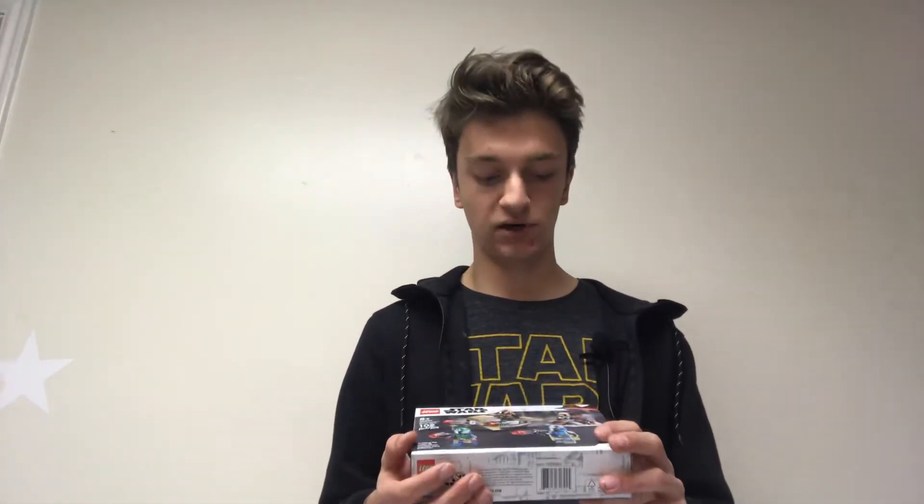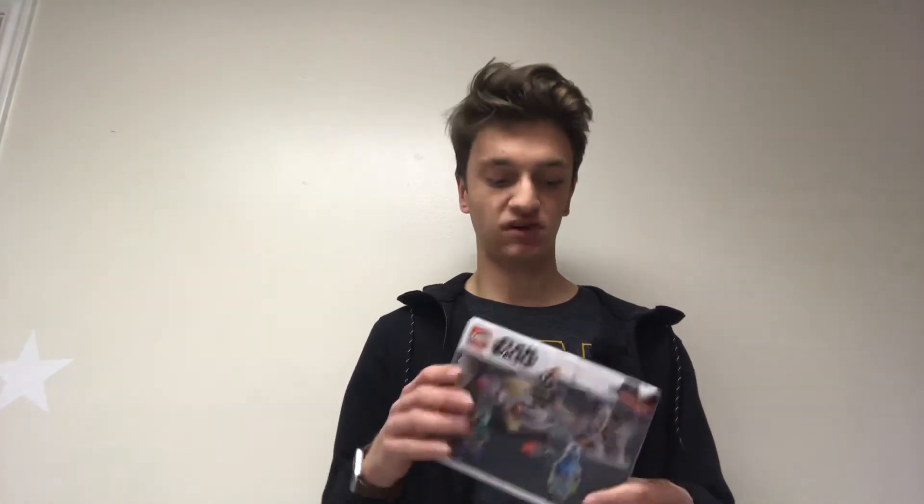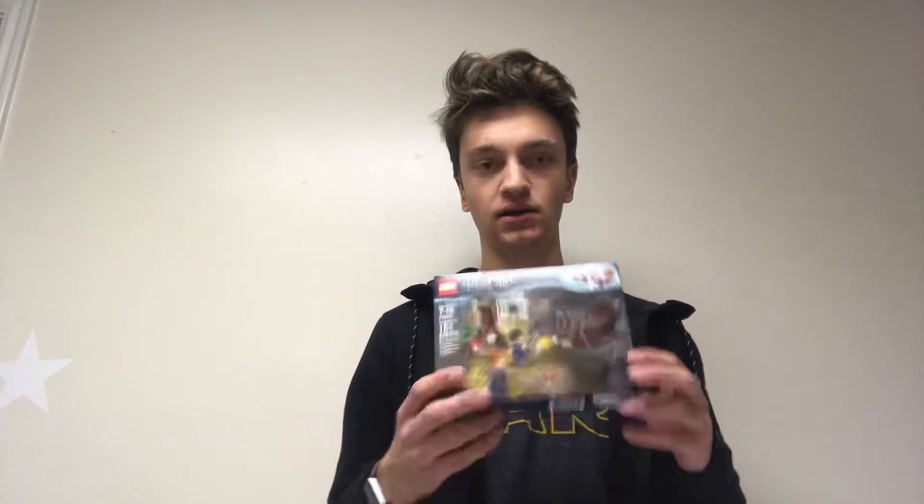Another option is the Mandalorian battle pack. It has four unique minifigures that are all very differently colored — just a very vibrant set. Then finally, the Lego Aragog's Lair with Harry Potter.